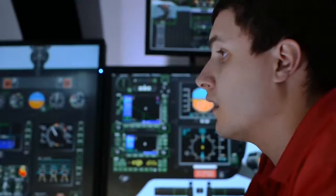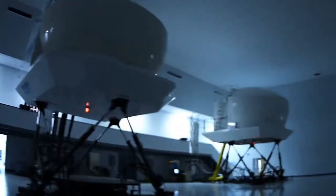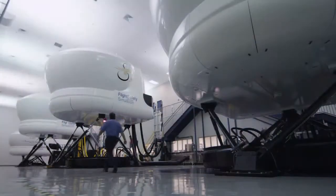We provide type-specific instruction for helicopters manufactured by Augusta Westland, Bell, Eurocopter, and Sikorski.